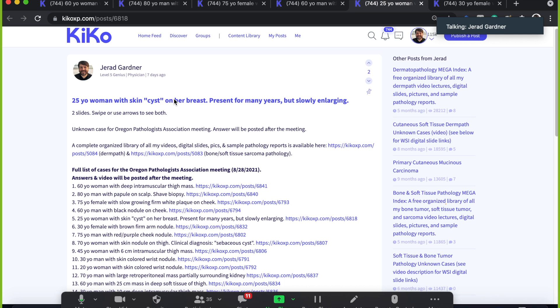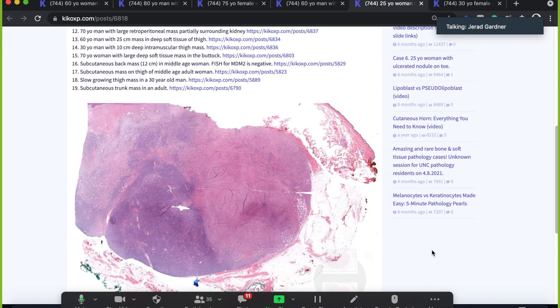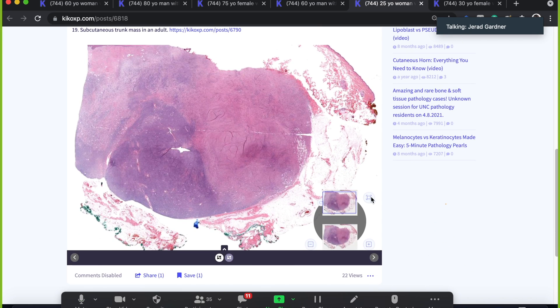I always point this out to trainees, especially medical students going into primary care or general surgery — don't just tell patients every bump is 'just a cyst.' Probably it will be, but you can never tell until you examine it pathologically, which is why we have jobs. I've met many patients with tumors that were misdiagnosed for a long time as cysts until they were finally biopsied.